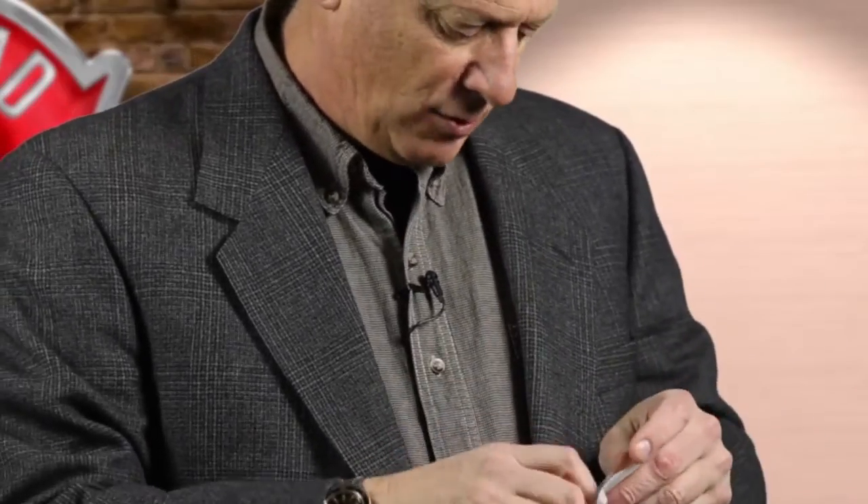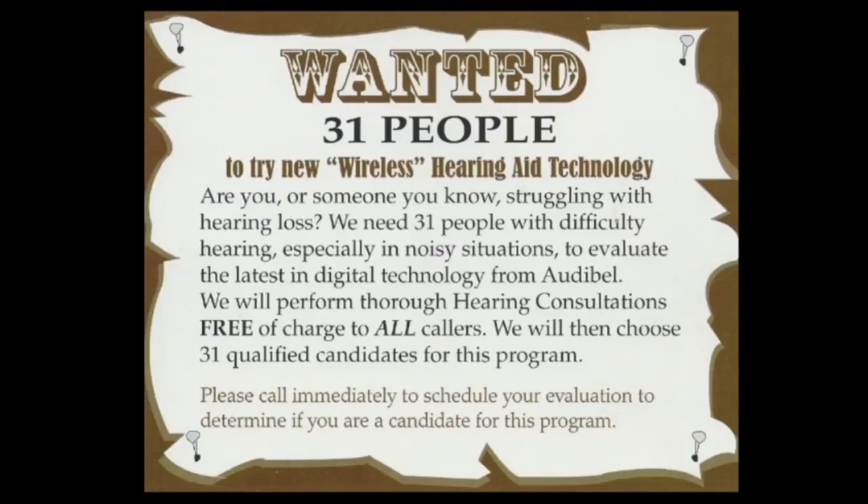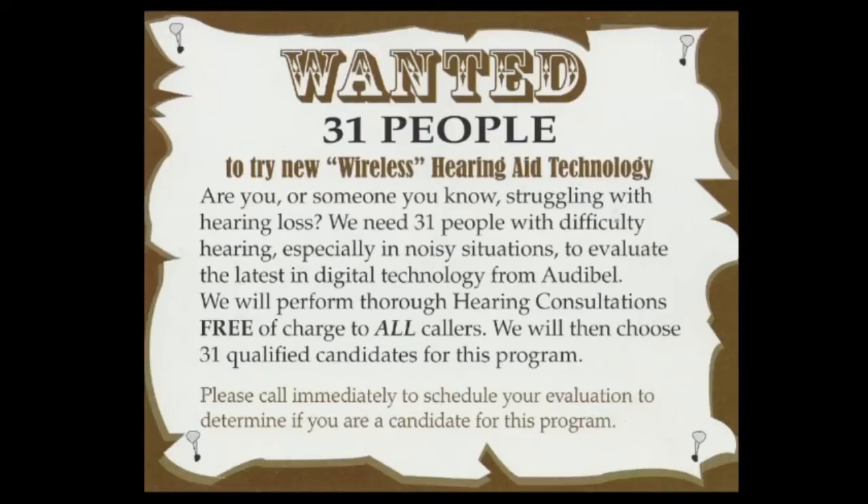When we open it up, we find a collection of several cards. "Wanted — 31 people" — does that sound familiar? Similar to our last specimen, to try new wireless hearing aid technology. Interesting — a different hearing aid company with a somewhat different approach, although there are similarities.